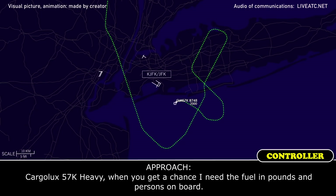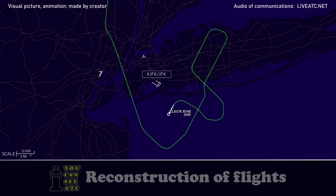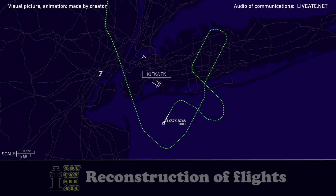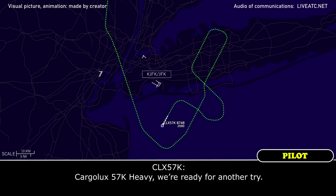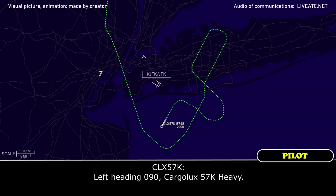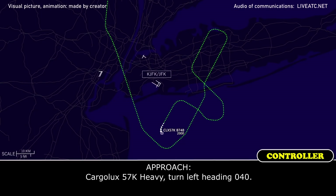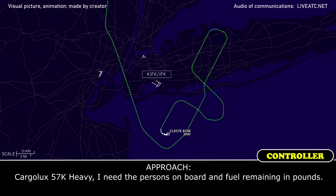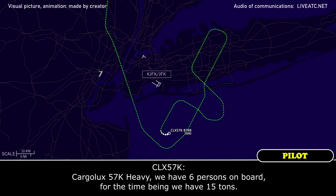Cargolux 57 Kilo Heavy, when you get a chance I need the fuel on board and persons on board. Speed at discretion, thank you very much, Cargolux 57 Kilo Heavy. We are ready for another approach. Turn left heading 090, left heading 090. Turn left heading 040, left heading 040. I need the persons on board and fuel remaining — we have 6 persons on board, and for the time being we have 15,000 fuel remaining.